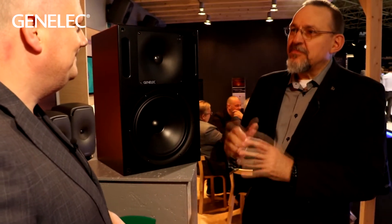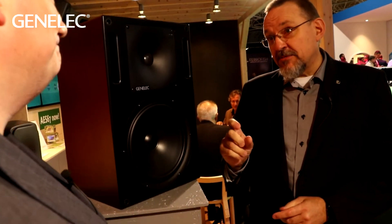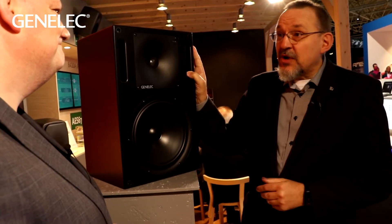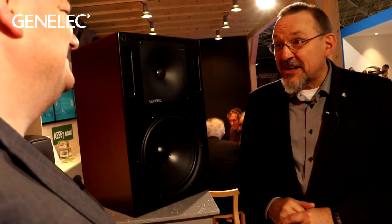Aki, the numbers 1032 have a rich history in Genelec. Maybe people remember the name 1031 actually, because this was the pioneer — kind of the forefather of the active monitoring technology in professional audio. The 1031 was really the product in our line that popularized this technology all over the world, and 1032 is the big brother of 1031. It has a very long inheritance and has been around for quite a long time, serving faithfully all our customers.